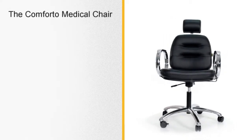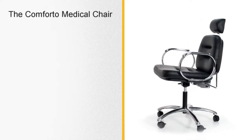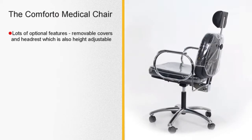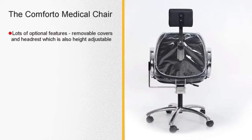The Comforto medical chair is very well thought of in hospitals, institutions, colleges and care homes. It is available with a removable wipe-clean cover and an adjustable or removable headrest.